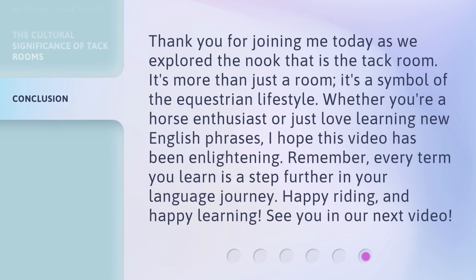Thank you for joining me today as we explored the nook that is the TAC Room. It's more than just a room — it's a symbol of the equestrian lifestyle. Whether you're a horse enthusiast or just love learning new English phrases, I hope this video has been enlightening. Remember, every term you learn is a step further in your language journey. Happy riding and happy learning. See you in our next video.